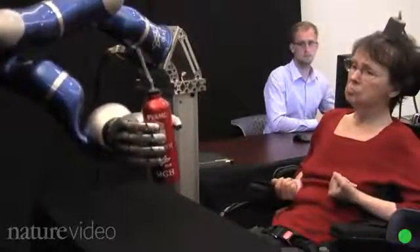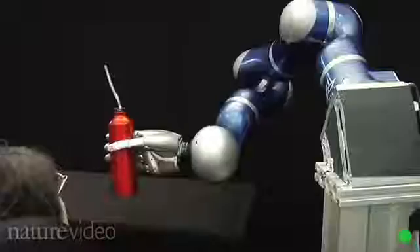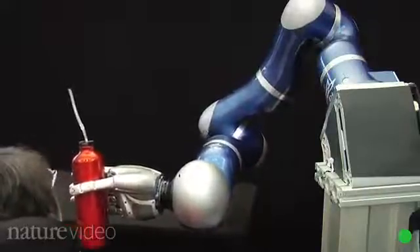Eventually the researchers hope to build an arm that works as smoothly as a real one and can cope with more complicated tasks like brushing teeth. They'd also like to make a wireless version, so the device doesn't need to be plugged directly into the patient's head.